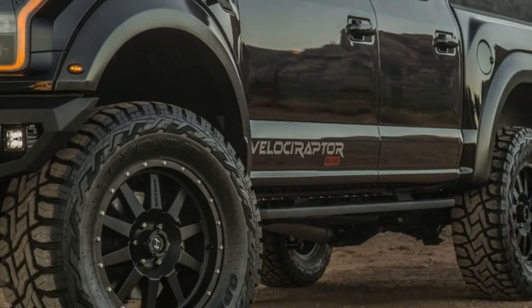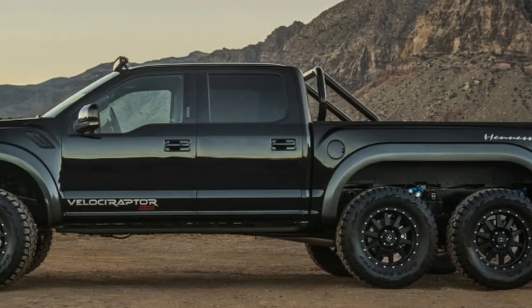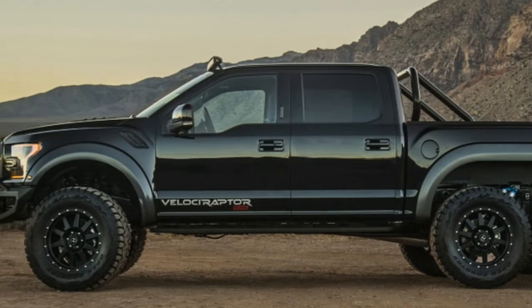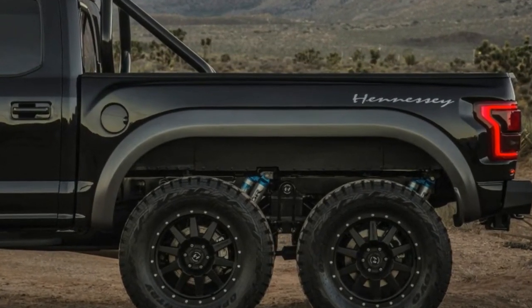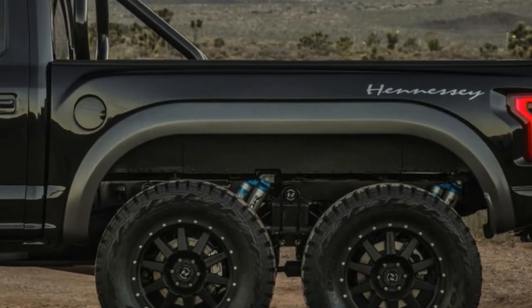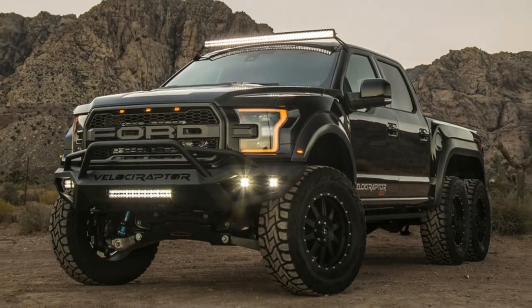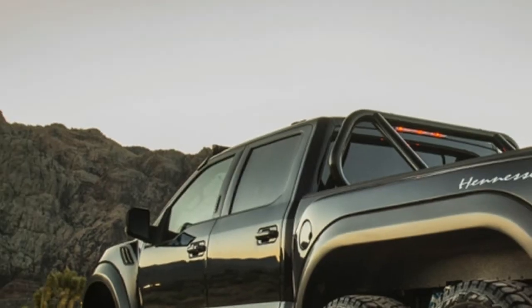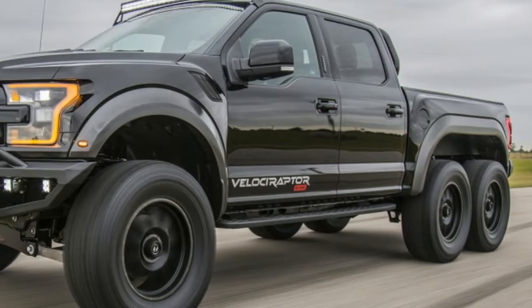Besides the additional axle, the truck's twin-turbo V6 gets an engine upgrade in the form of modified turbo wastegates, a new intake, intercooler, exhaust, and a retuned engine computer. The result is a V6 making 602 horsepower and 622 pound-feet of torque. Hennessey claims the engine can hustle the big truck to 60 miles per hour in 4.9 seconds.